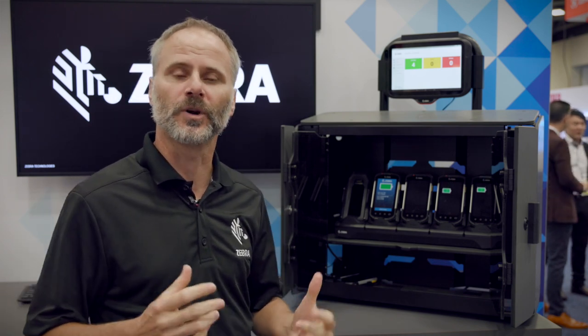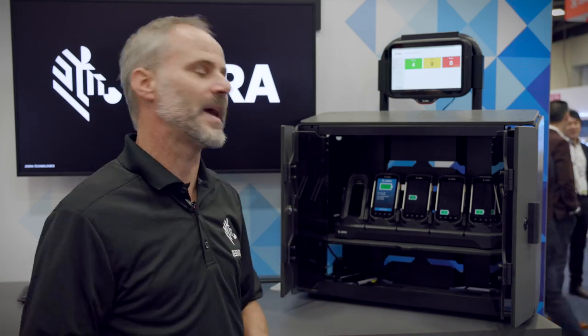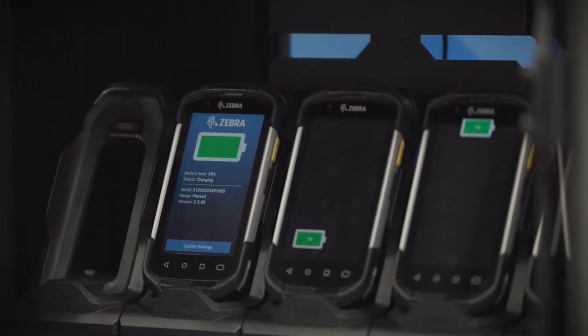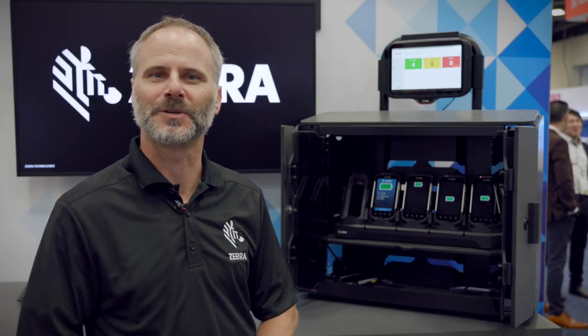This is a great way for users to come grab devices, provide accountability for those users of those devices, go about their jobs and bring them back in, as well as a nice, efficient way of storing devices as well. So again, this is Zebra's intelligent cabinet solution. I look forward to talking about this with anyone who's interested.